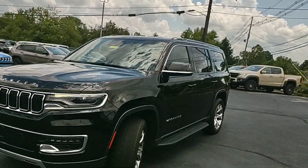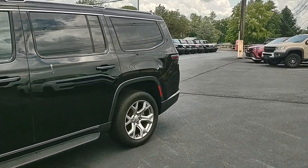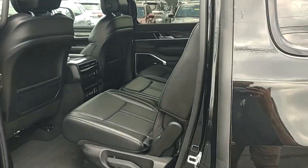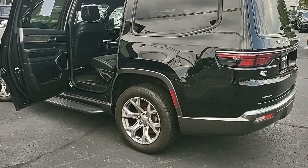Hey guys, Chris at Cross Jeep in Louisville, Kentucky. Short little video today — a customer wanted to see how the seats work in the back section of the Wagoneer, so we have this beautiful 2022 Jeep Wagoneer Series 2 right here and we're going to talk about it.